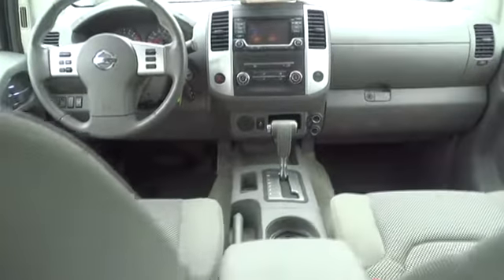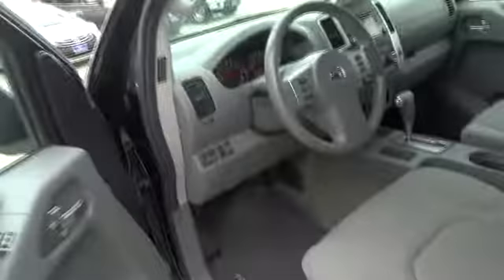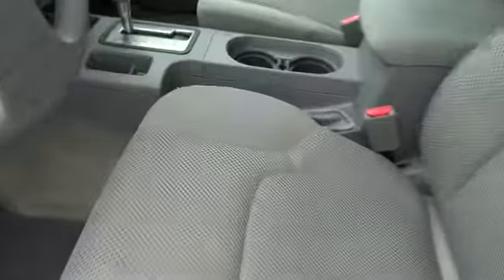AM-FM stereo radio, bucket seats, child safety locks, power door locks, CD player, MP3 player, power windows, and passenger airbags. This beauty is sure to make you the talk of the neighborhood,